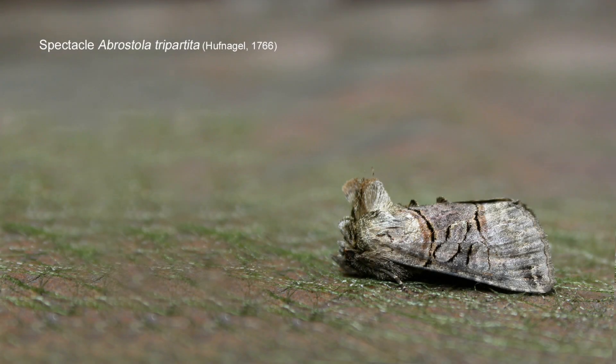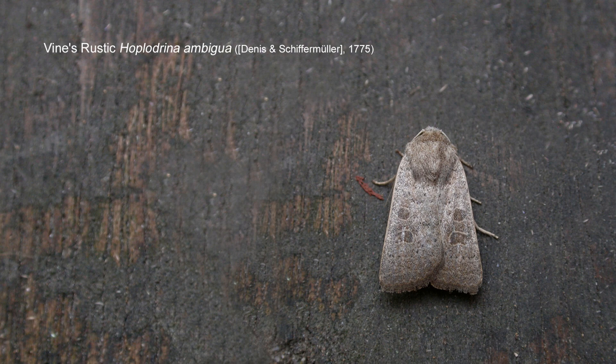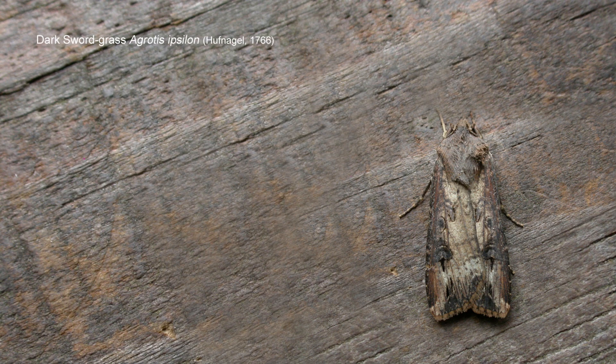On the macro moth front, a single spectacle has not long since come in, and there are now two vine's rustic. Vine's rustic is a moth which 10 years ago was most uncommon — in fact it was a graded species in Nottinghamshire, meaning it was quite rare. But vine's rustic has done well in the last 10 years, and especially in gardens will turn up quite easily. A very dark turnip moth dropped in — I was hoping it was a dark sword-grass, because that would have been a migrant, but it's just a very dark turnip moth. The two are quite similar.